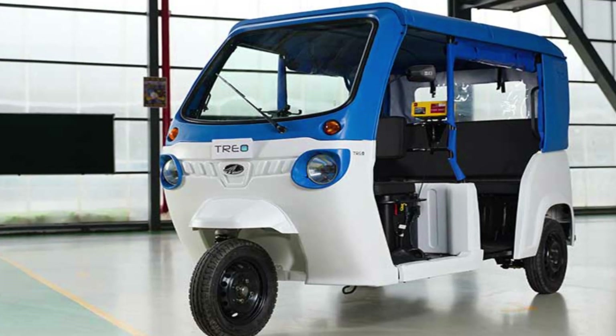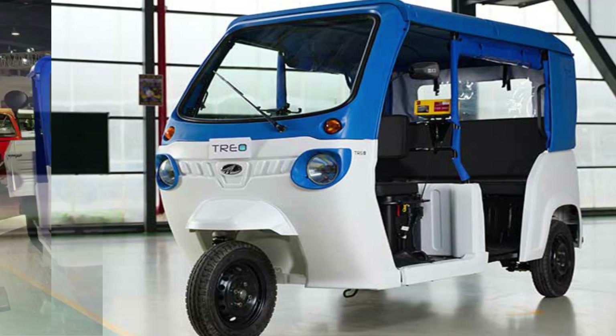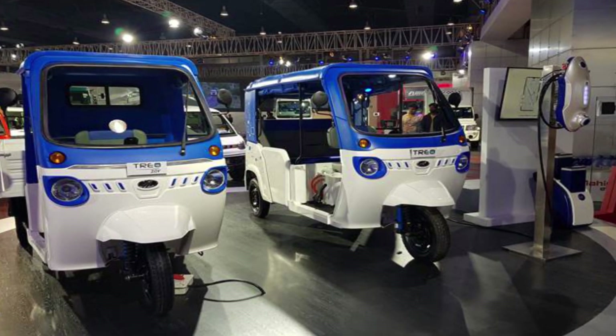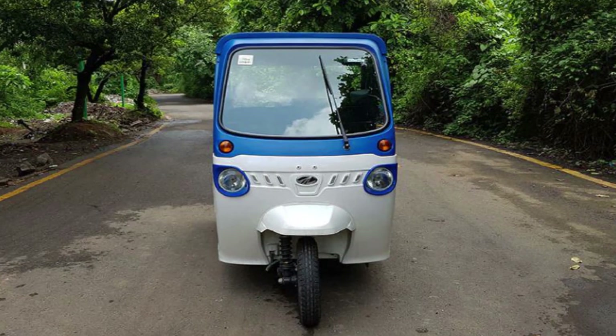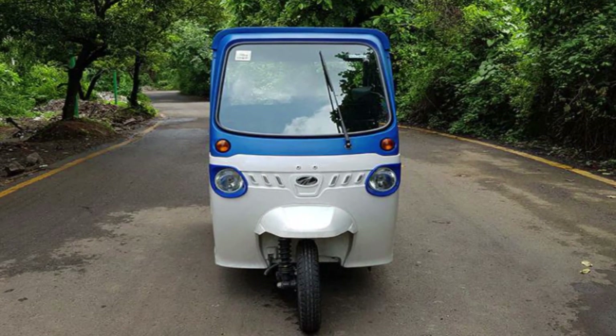Hi friends, this is Mani Gandan, welcome to my YouTube channel EV Tech — Electric Vehicle Technology. In this channel we will be posting the latest updates of electric vehicles. If you like this channel, please subscribe to get continuous updates about electric vehicles.